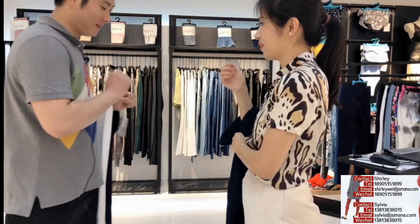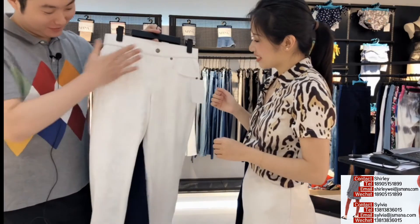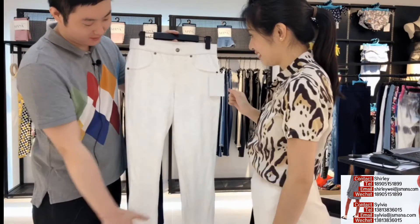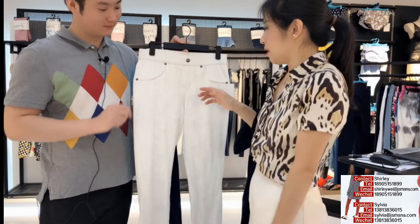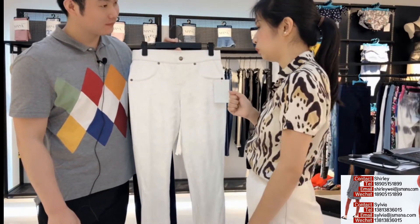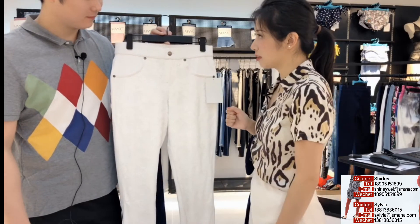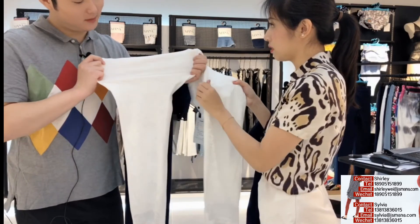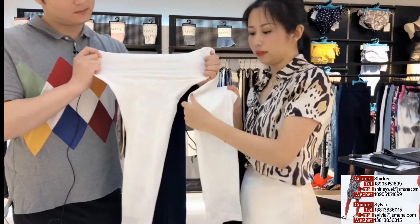So let's see the other one. If you think the last part is too small, here we have a special — a huge lace part at the front. But I'm worried, because I already know the fabric is really good and stretchy, so if I wear it, do I feel tight because of the lace part? The lace is also stretchy. So you don't need to worry about it.